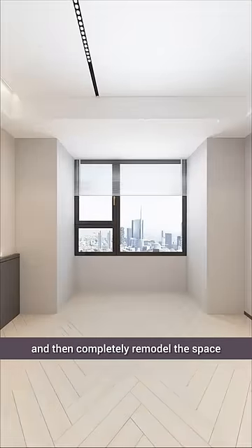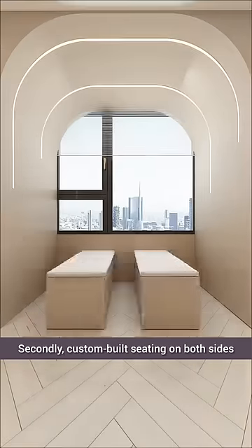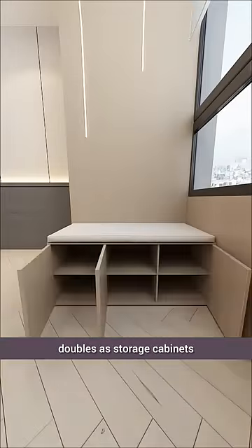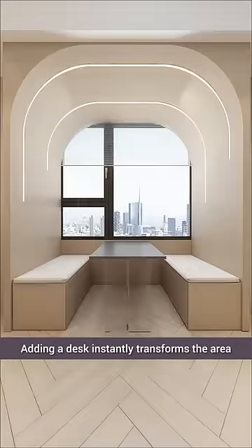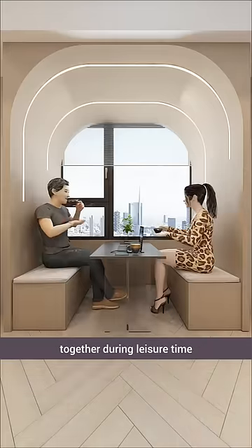We decided to completely remodel the space. Firstly, we used wood veneer to create a stylish design. Secondly, custom-built seating on both sides doubles as storage cabinets. Adding a desk instantly transforms the area, where we can also enjoy coffee together during leisure time.